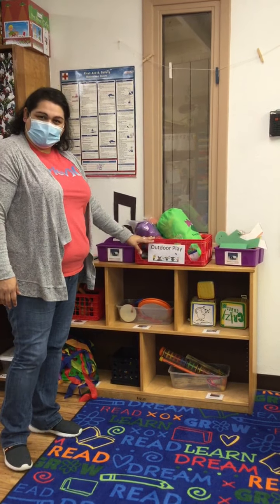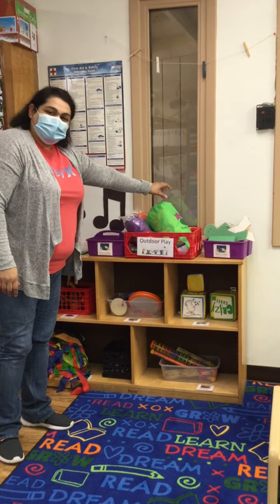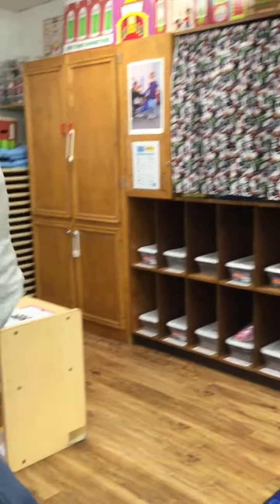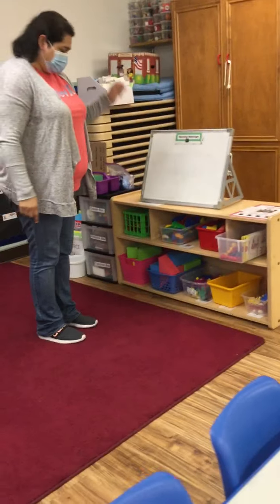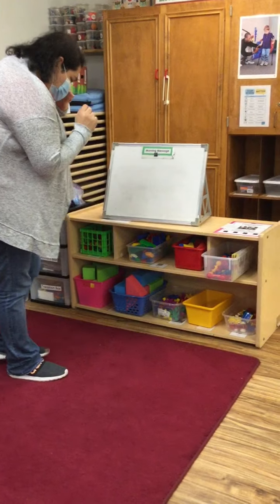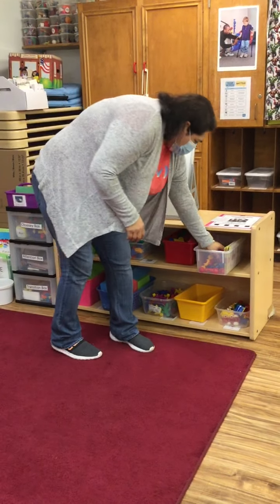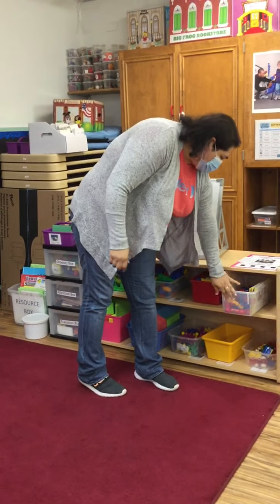This is our outdoor play box. When we go outside, we are going to take this with us so we can play with this as well outside — we're going to have so much fun! This center over here is our construction center, and here is where we can build stuff and make cool stuff with these blocks right here, these big ones, and we have these that we can put together and do all kinds of cool stuff with.